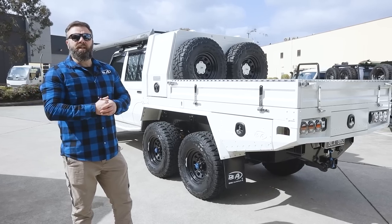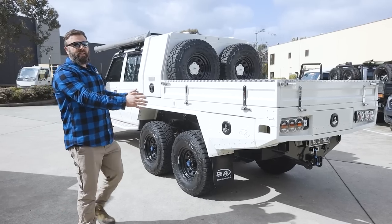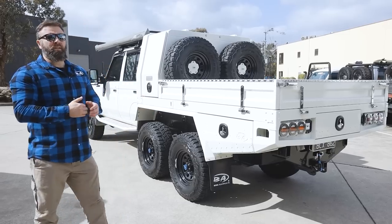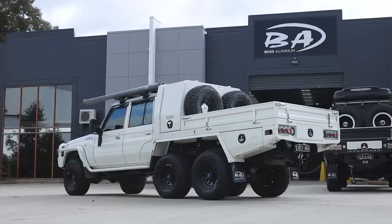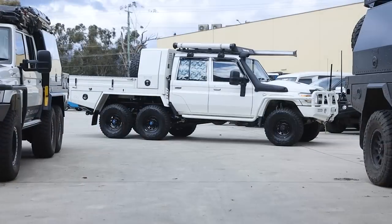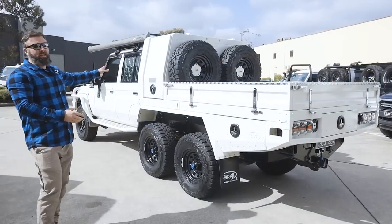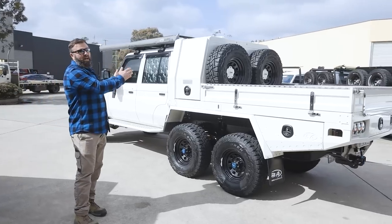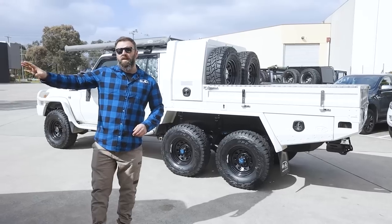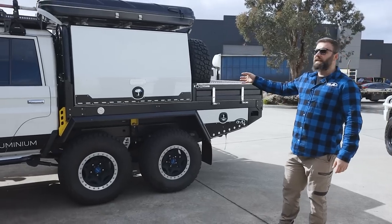One of the other advantages of the JMAX system is we're basically adding a meter to the chassis. On a normal 79 4x4 unextended, we choose to put a 1,800 tray on it here at Boss. By adding the extra meter, we can go a 2,800 long tray. That makes it very usable, even if you run a small canopy like what we have here — a half canopy or a three-quarter — similar to this 6x6 running the Boss M-Spec three-quarter canopy.